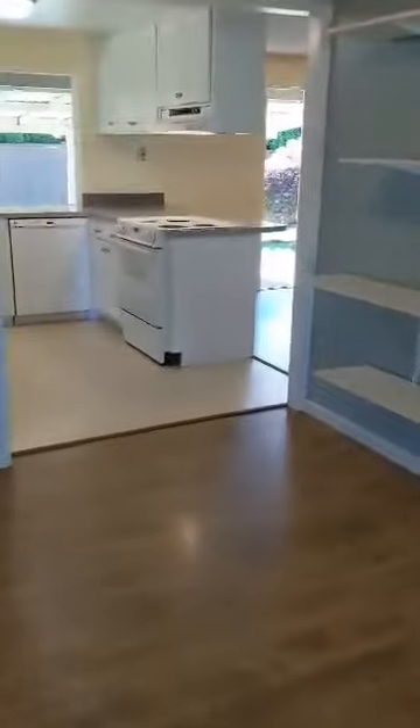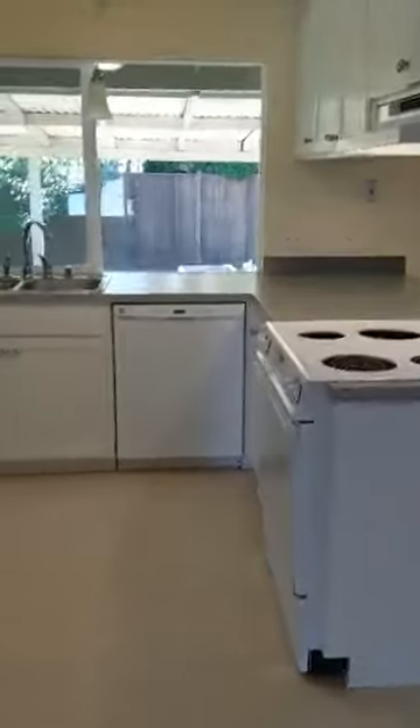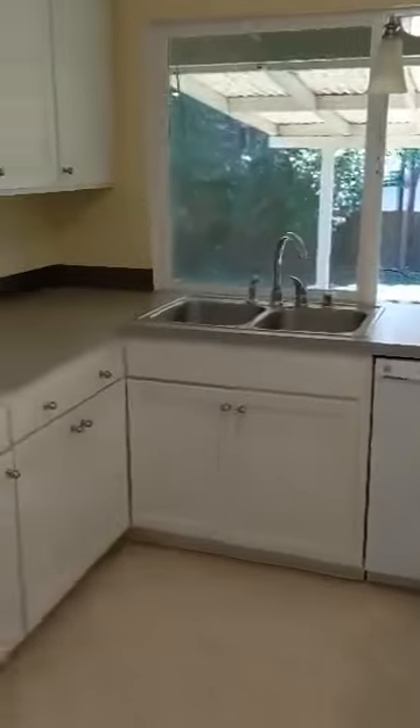You get a kitchen, right over here. Nice and bright. Has a big window out to the backyard. Lots of cabinets.